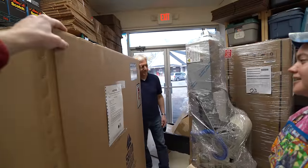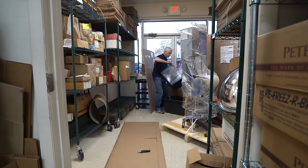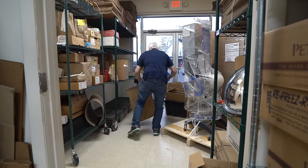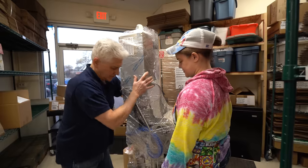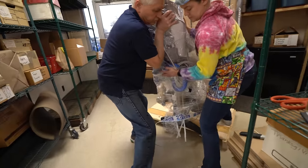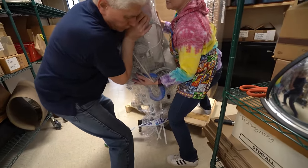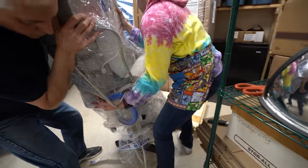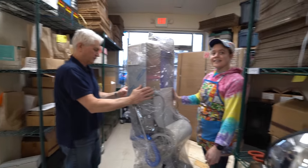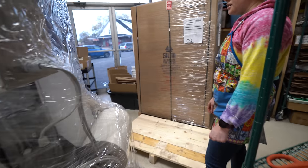Are you breaking this down, Steve? Yeah, I probably should. Let's just bring it over to the edge. There we go. You guys scared me. Good job, guys — we got it off the pallet.